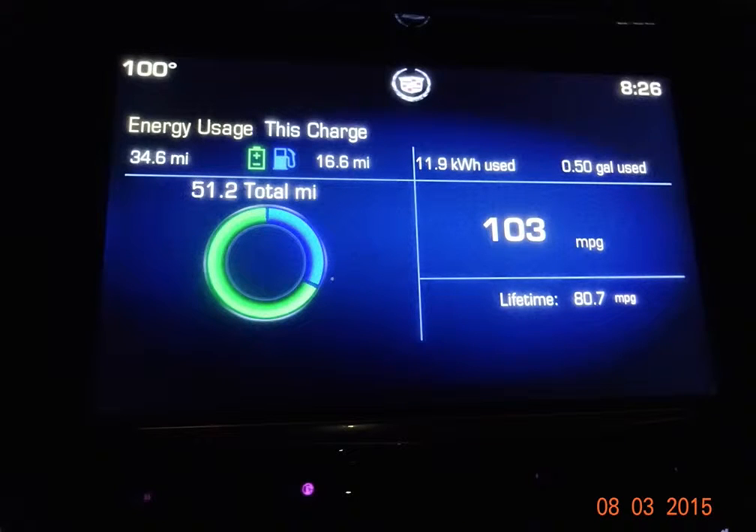Hi, this is Victor with an update on my miles per gallon average on my 2014 Cadillac ELR, the extended range electric vehicle made by Cadillac. You will see on the right hand side of this particular screen — for this trip I averaged 103 miles per gallon, and I'm absolutely thrilled about this.